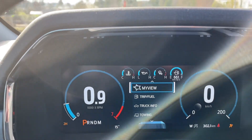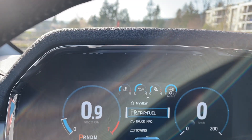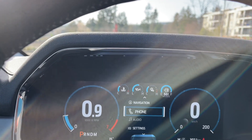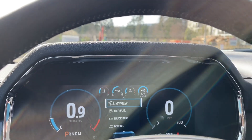On your dash, any important messages will appear. You've got your menu, my view, trip fuel, truck info, towing. You also have built-in connected navigation, phone, audio, settings — and they all have sub-menus.